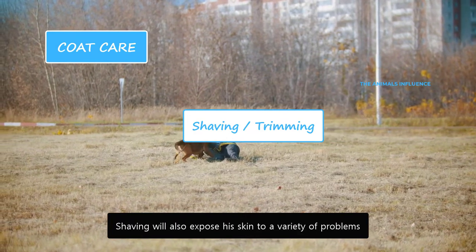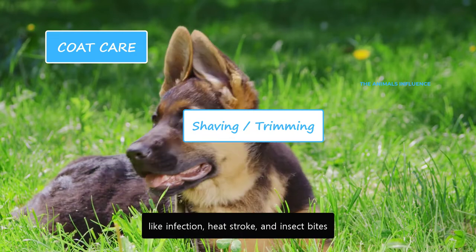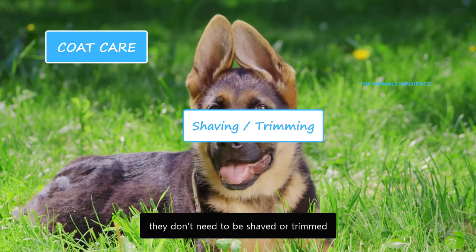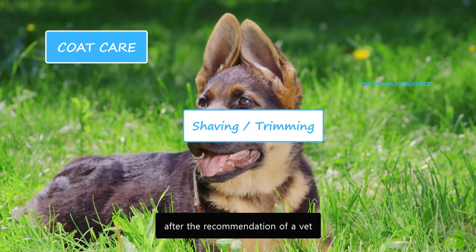Shaving will also expose his skin to a variety of problems like infection, heat stroke, and insect bites. If you're brushing them regularly, they don't need to be shaved or trimmed. However, it could be done for medical reasons after the recommendation of a vet.